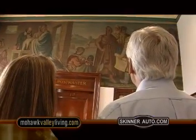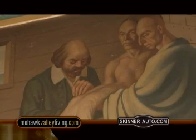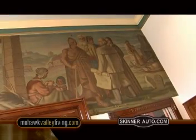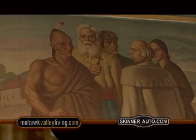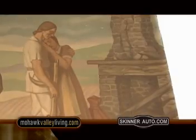The six and a half by 14 foot oil on canvas painting depicts three periods of the Mohawk Valley. The beautiful painting is rather somber, from the colonists trading with the native people for pelts with rum and whiskey, to the scene of a young couple mourning the loss of their home and cattle to a British attack.